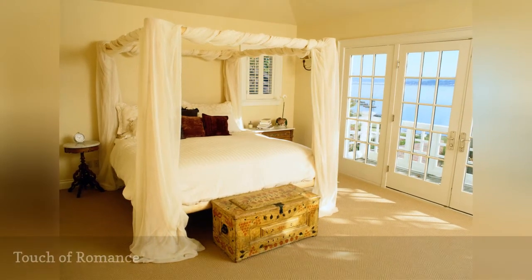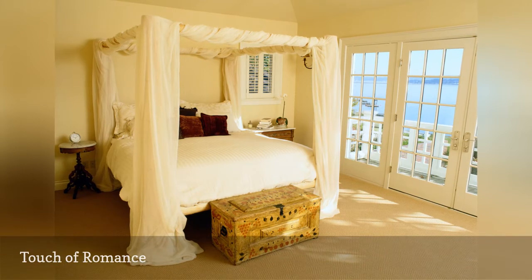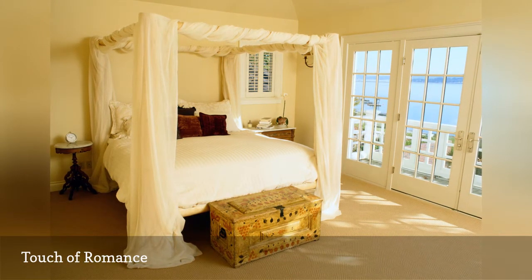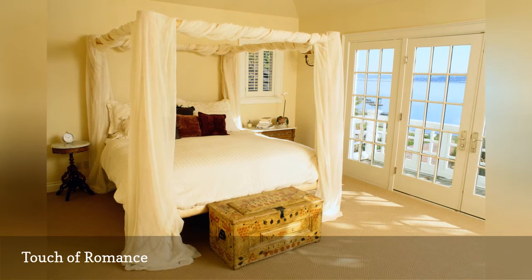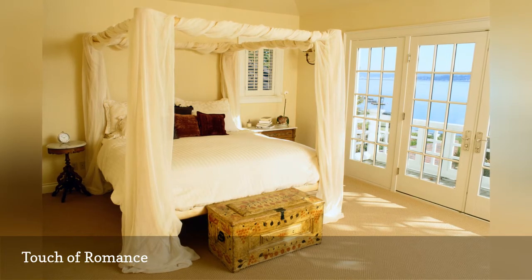Nothing says romance like a canopy bed, and when that bed is in a room that is otherwise quite simple, as the one shown here, it's even better. Some canopy beds look overly fussy, old-fashioned, or claustrophobic, but that's not the case here — the fabric is beautifully draped over an otherwise simple frame.